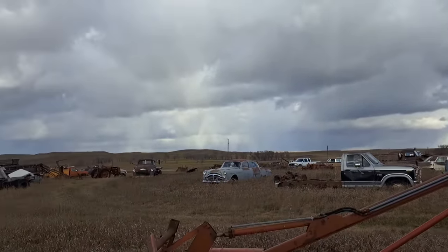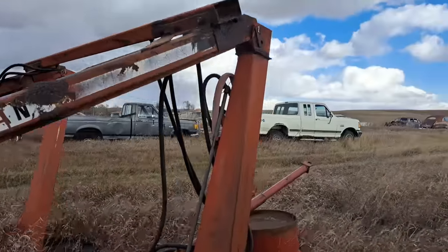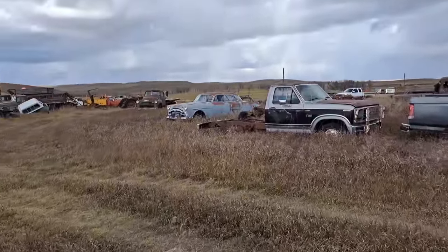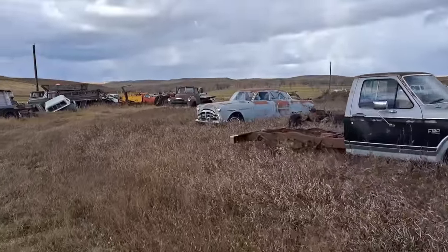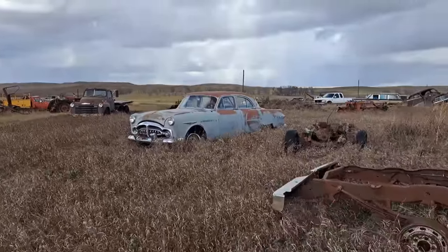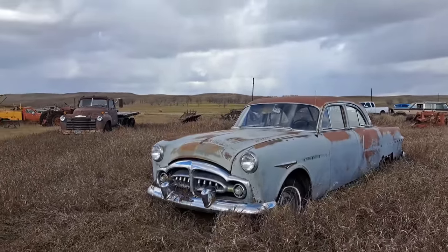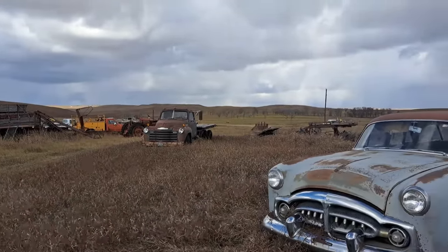You can see the clouds coming in there — I hope we don't get much snow here. I'll tell you, it is windy. My hands are about frozen holding this camera — it's a lot nicer watching this on TV, I'm sure. There's a Packard — don't know exactly the year, somewhere '52 to '54. And then there's a Chevy truck over there — looks like a 1950 Chevy farm truck.